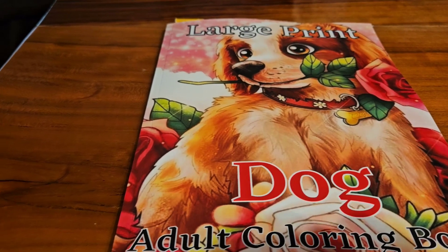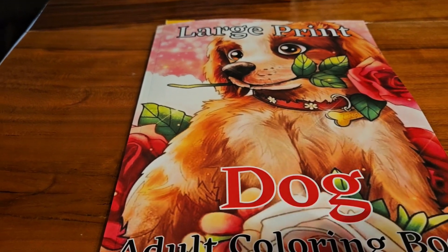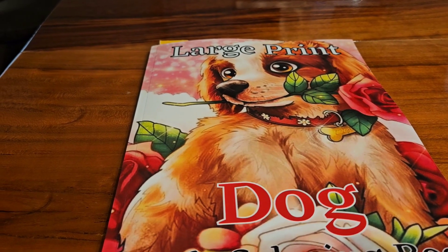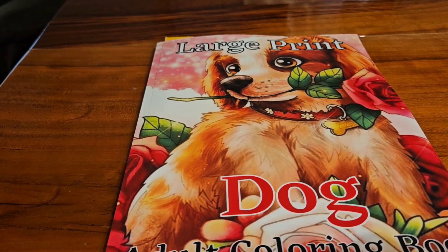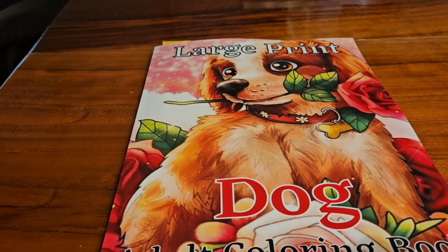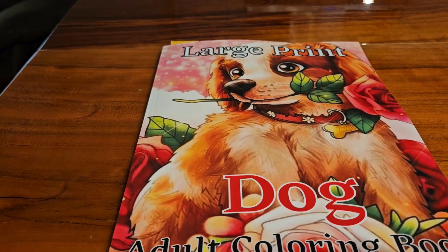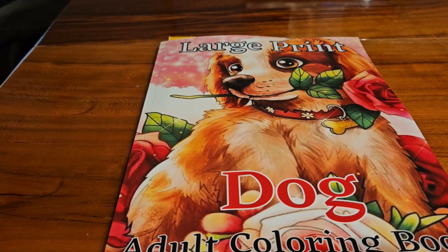I colored this page yesterday. We usually post on Sundays but with it being Easter, my husband and I actually went on a road trip yesterday and I just did not get my video up, but I did get it colored.